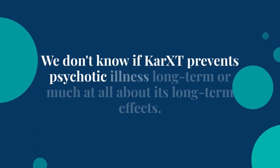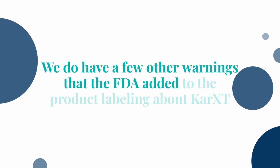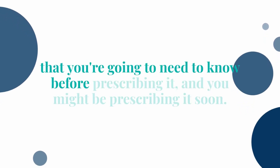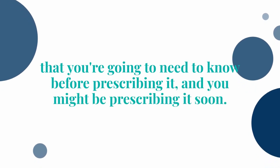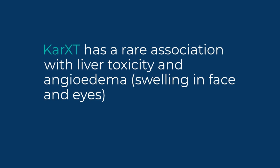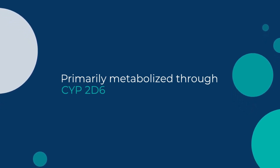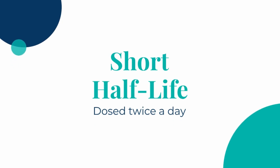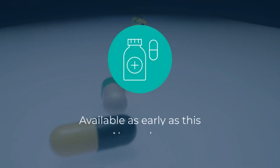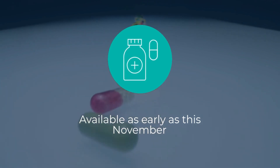We don't know if CAR-XT prevents psychotic illness long-term, or much at all about its long-term effects. The FDA added warnings to the product labeling: the drug can cause urinary retention, particularly in the elderly, and it can also slow down the GI tract. CAR-XT has a rare association with liver toxicity and angioedema — an allergic reaction involving swelling in the face and eyes. It is primarily metabolized through CYP2D6 and has a short half-life of about five hours, so it is dosed twice a day. We expect CAR-XT on the market as early as this November, though that could be delayed.